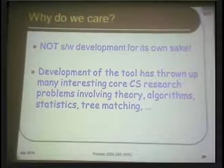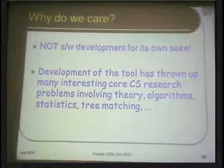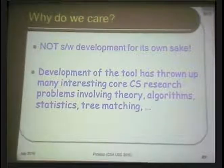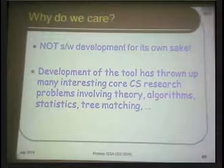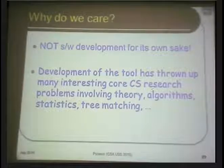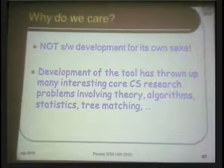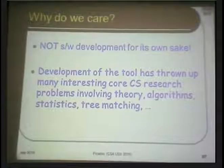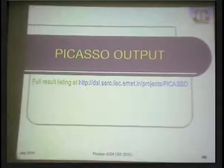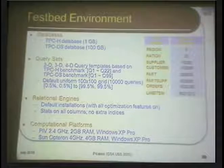You might ask why we're sitting at IISc doing all this pictorial software. It's not software development for its own sake — it has core underlying concepts of computer science built into it, including theory, algorithms, statistics, and tree matching. The tool only packages this in an easily accessible manner. But sitting in India, why did we call it Picasso? We should have called it MF Hussain or Ravi Verma. There is a technical reason: these plan diagrams are often similar to cubist paintings.